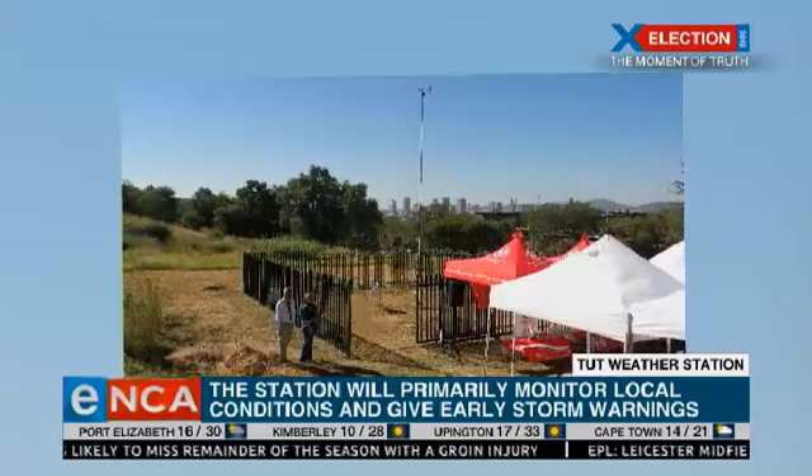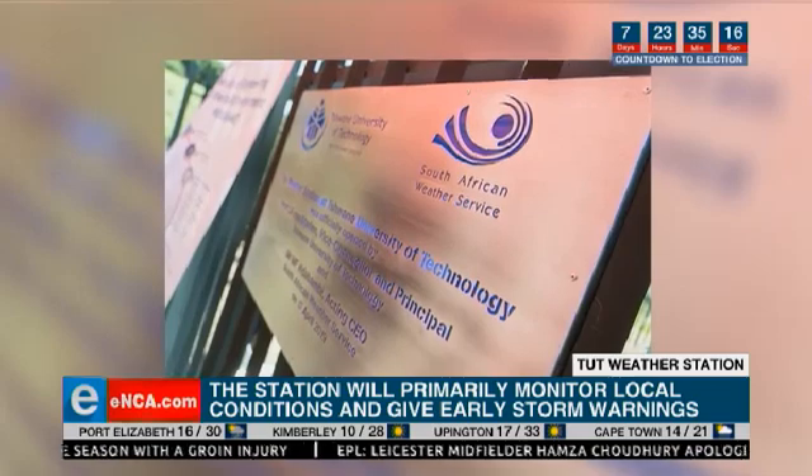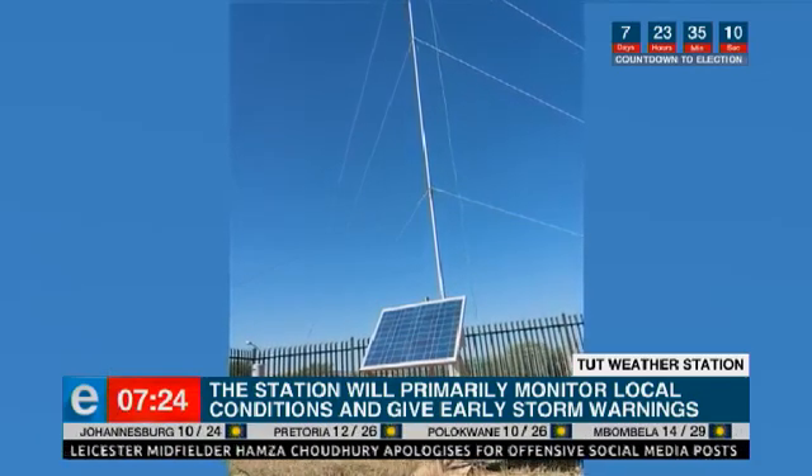But it's all automated. It's linked up with the South African Weather Service network. So it's all going to be happening seamlessly — as the data is coming in and being collected, it's going to be sent through to the National Weather Service.